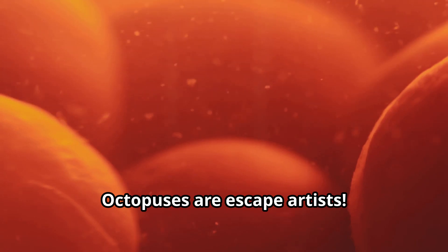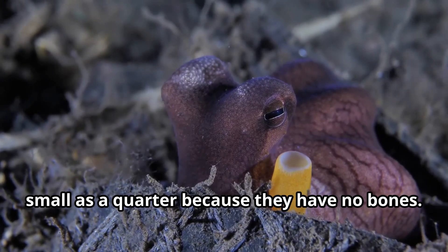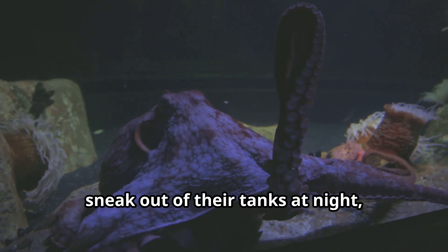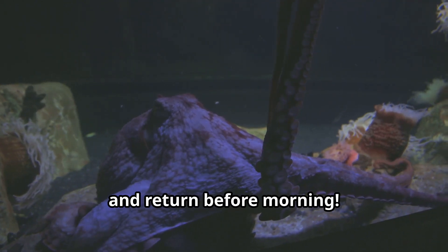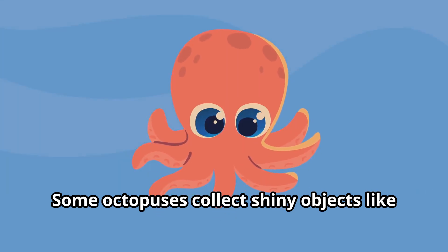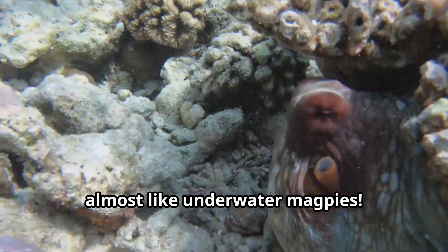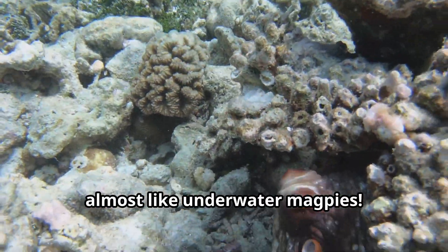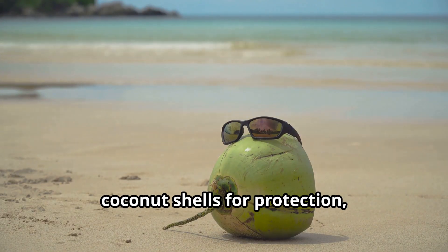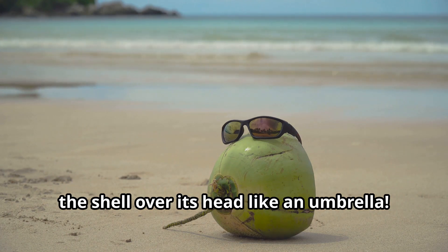Octopuses are escape artists — they can squeeze through openings as small as a quarter because they have no bones. Octopuses in aquariums have been known to sneak out of their tanks at night, find food in other exhibits, and return before morning. Some octopuses collect shiny objects like buttons or coins and decorate their dens almost like underwater magpies. And the coconut octopus walks around on two arms while holding a shell over its head like an umbrella.